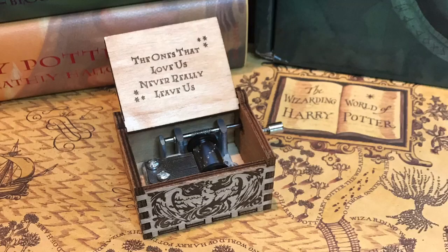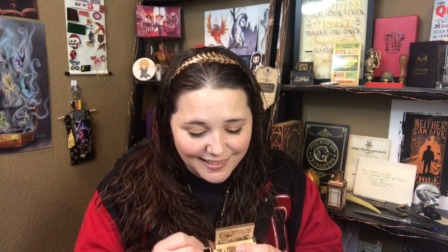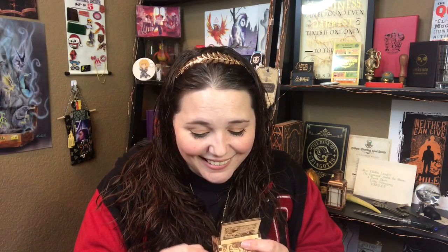Next we have a little brown box. You guys, it's a music box and it has a fox on there. And when you lift it up, it says 'The one that loves us never really leaves us.' I think this is the song that Fawkes sings after Dumbledore dies. I absolutely love this — it's going next to my other little Harry Potter music box.